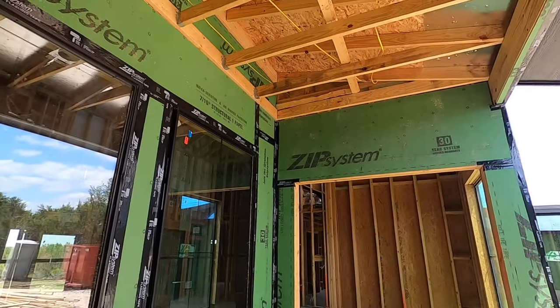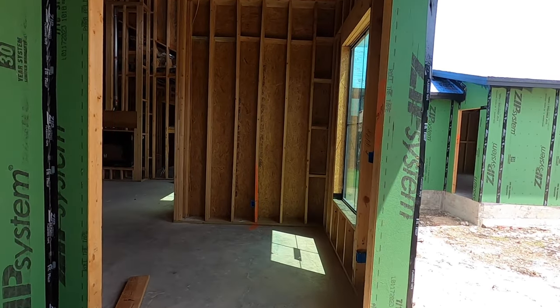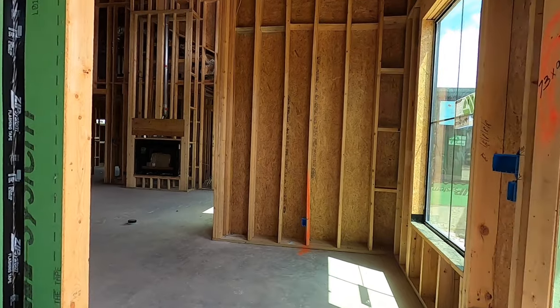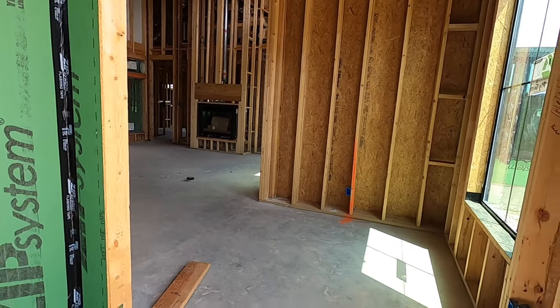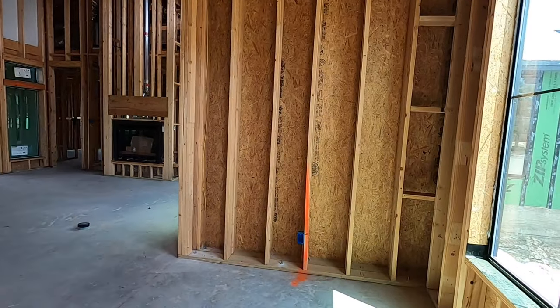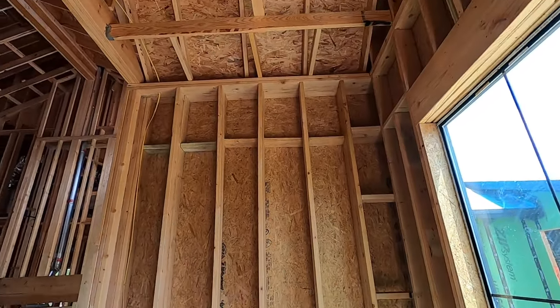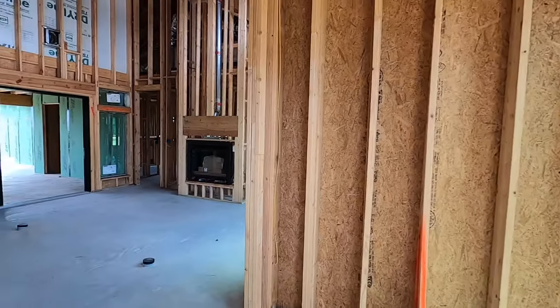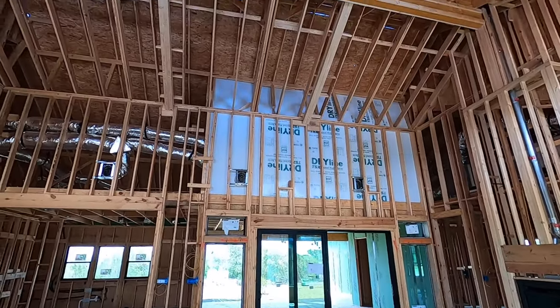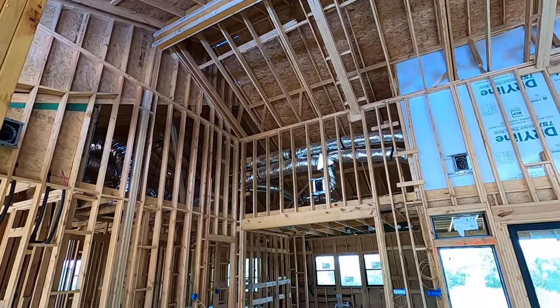This house is obviously still under construction, so some of this you'll have to use your imagination. My client is out of state, so I definitely want to do a couple more videos throughout the build process. This is going to be the big front door — coming in now, there's a little foyer setup. One of the first things you notice is just how tall and grand these ceilings are going to be. This is massive.